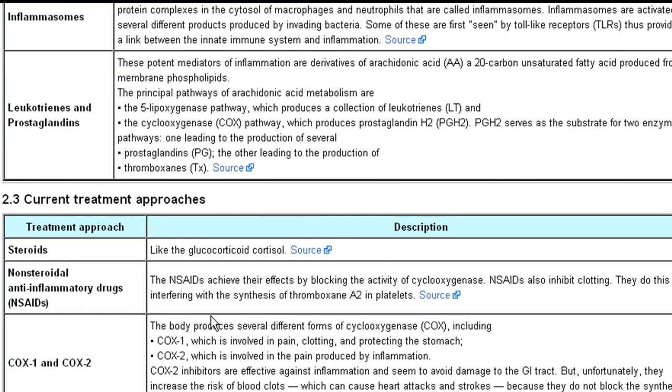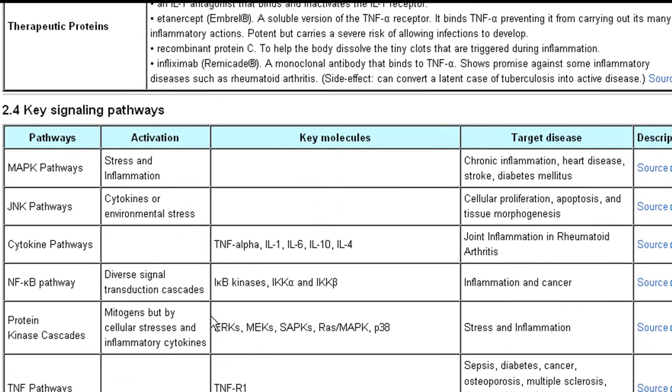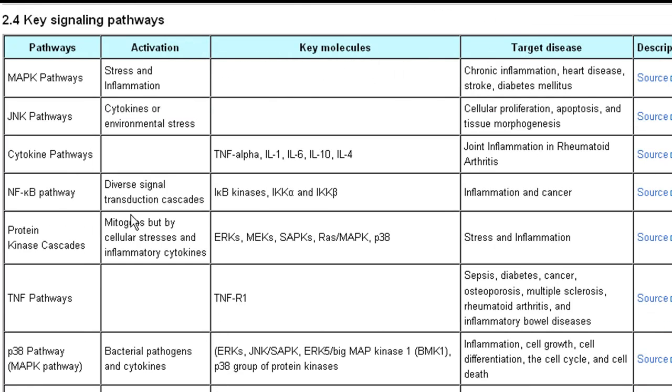The current treatment approaches. From our analysis we have enumerated information on the key signaling pathways associated with inflammation. This table clearly shows the association of specific signaling pathways with their key molecules, activation, and the target diseases.